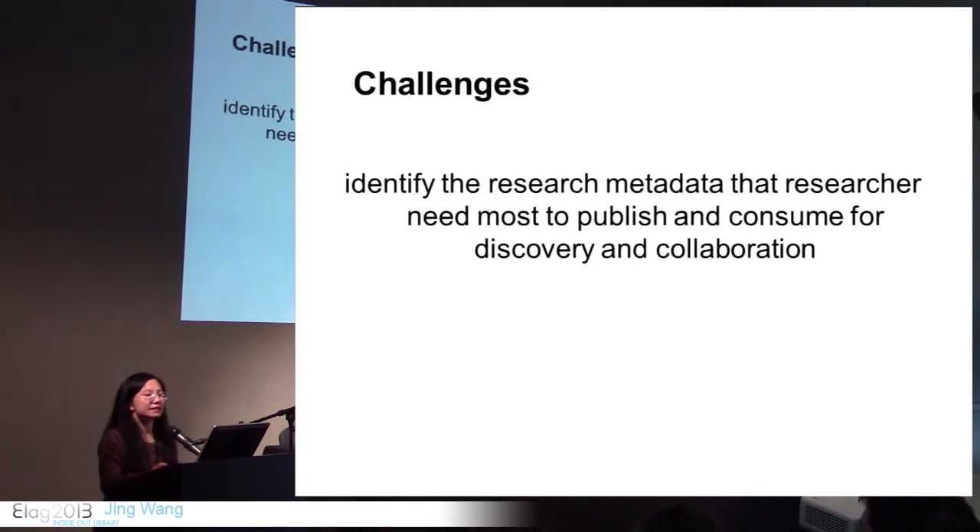The challenge here is: what kind of research metadata do researchers need most to publish and consume for discovery and collaboration? Remember, the goal of VIVO is to facilitate collaboration and improve the discovery of research and scholarship — not only the output, but the entire research life cycle. What kind of data is most useful and most important for researchers? I think this is where the library needs to be actively engaged in the research process.